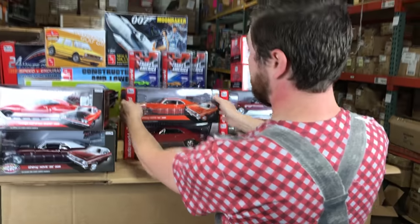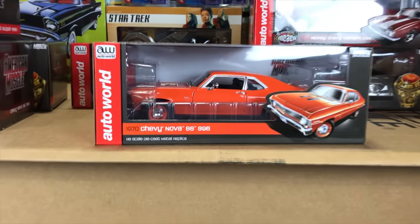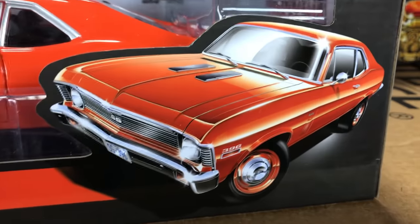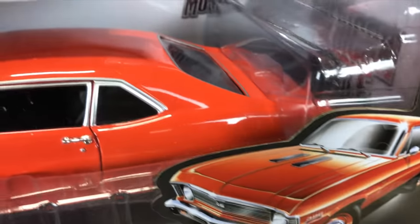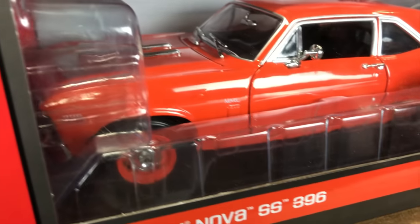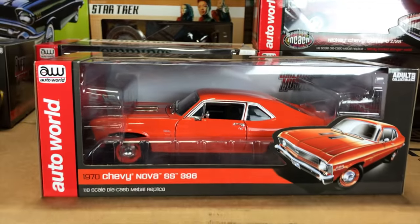Next up, another Nova — a 1970 Chevy Nova SS 396, this one in Hugger Orange with great looking color-matched orange wheels with a chrome dish, silver trim, black interior, opening hood, opening doors, and steerable front wheels.